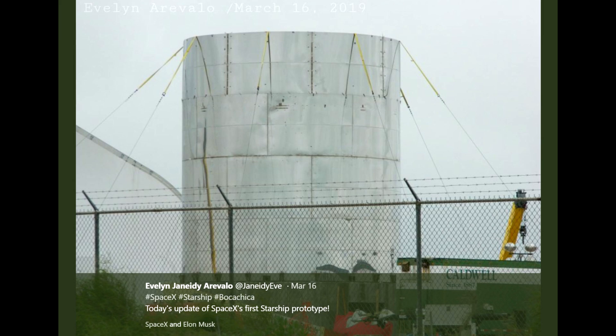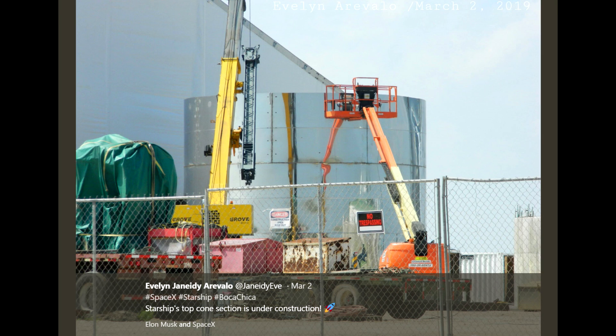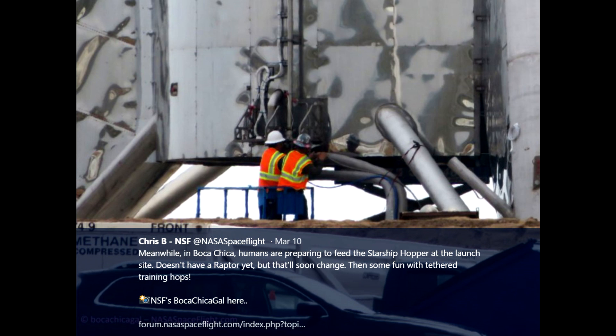Hello, it's Scott Manley here, and it has not been long since we've talked about Elon Musk and his Starship Hopper. A lot has happened, so we've got to talk about it again, which is great if you're into that. I love talking about it because, frankly, the idea of building a rocket in a field is utterly crazy and amazing, and I love it, and I hope it's successful.